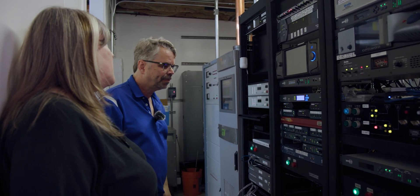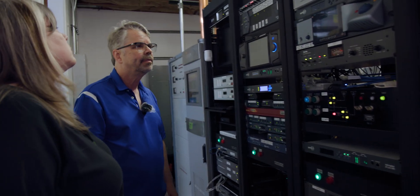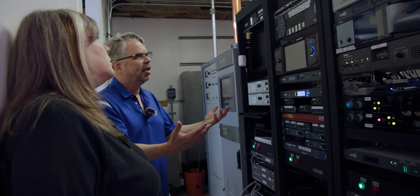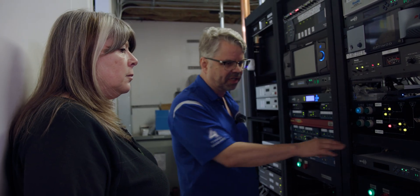What are you replacing it with? Well, it's already replaced essentially with this IP-based system. We're not really replacing it — we're getting rid of it, but we've already effectively replaced it with this.